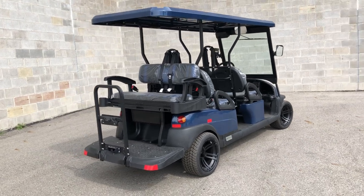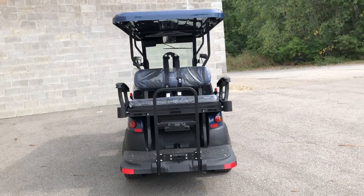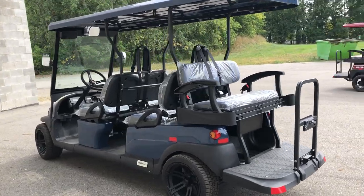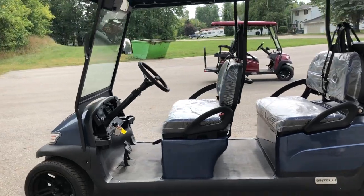It's got that color match extended roof, the rear flip down seat, coolers, cup holders in the back, DOT approved tires, LED lights, DOT windshield, all your rear view mirrors, blinkers, brake lights — all you gotta do is plug it in and go.